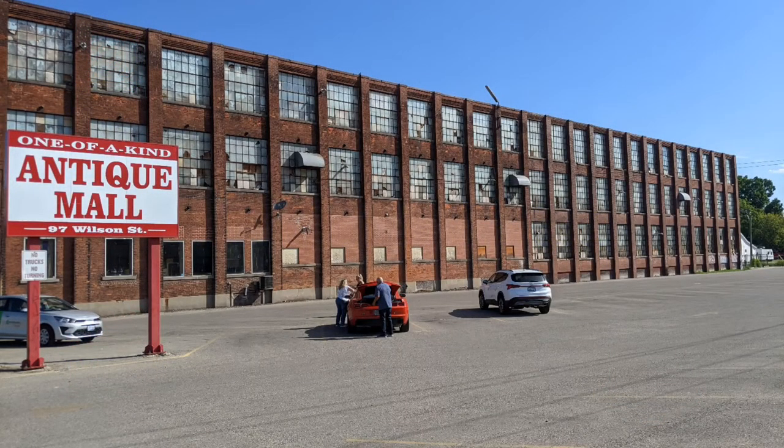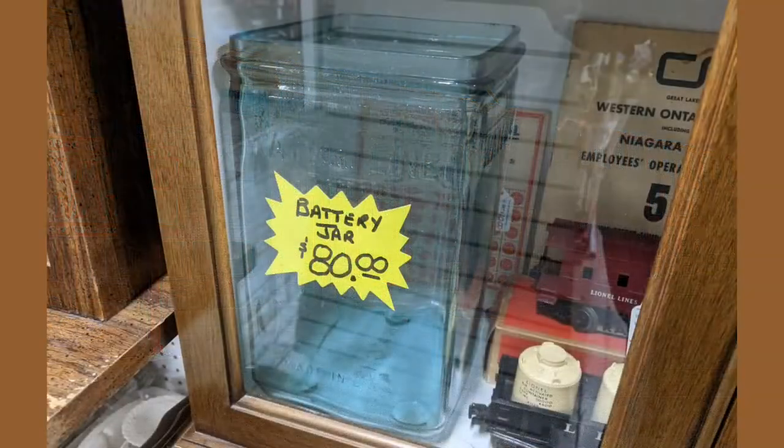Hello, and welcome to another tour by Hawaiian Shirt Papa. This is a view of the parking lot outside of the one-of-a-kind antique mall, very early in the morning, just as they're opening.